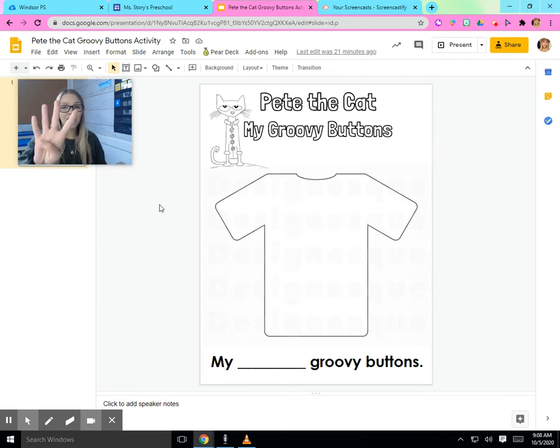Great job — four! Pete and his four groovy buttons. We're gonna make our own shirt. But guess what? You can have as many buttons as you want. It might be different than Pete. Maybe you'll have more buttons, maybe you'll have less buttons. Let's start doing this activity together.